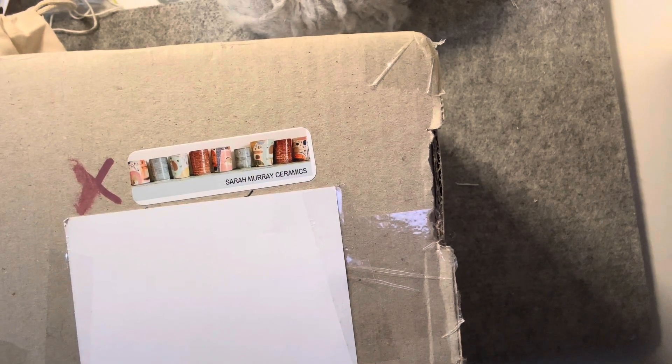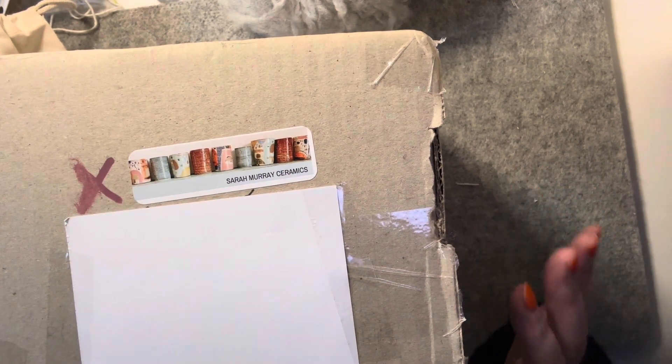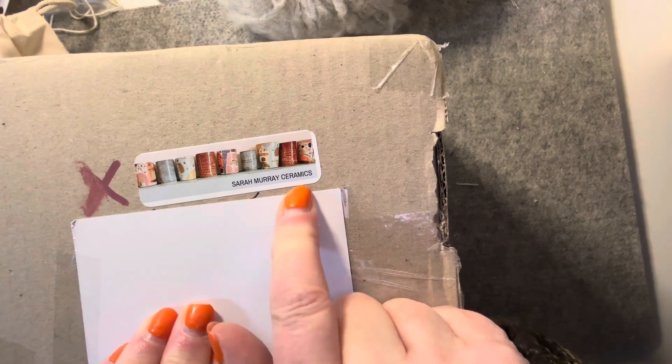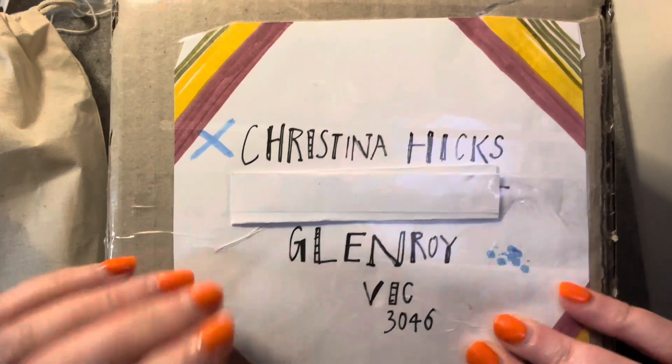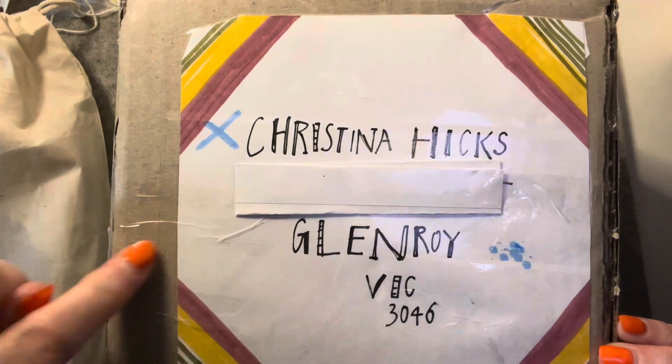Hi everyone! This is Thrifty Thursday, however today's items are not really thrifty. It's not often I buy myself a not-cheap present, but I just had to share it. I've been following Sarah Murray Ceramics on Instagram for quite a while and I absolutely love her mark-making — the way she fires her cups and bowls. I've wanted one for quite a while. I've covered up my address but I wanted to show how cute the little label she's designed is — and she's written it all by hand. It's just absolutely adorable.